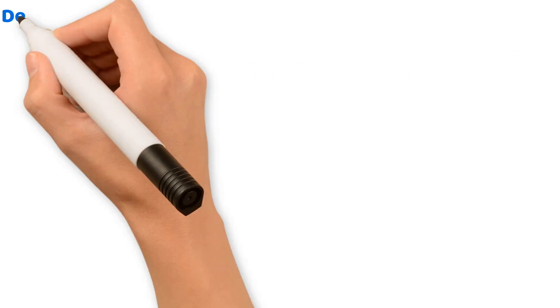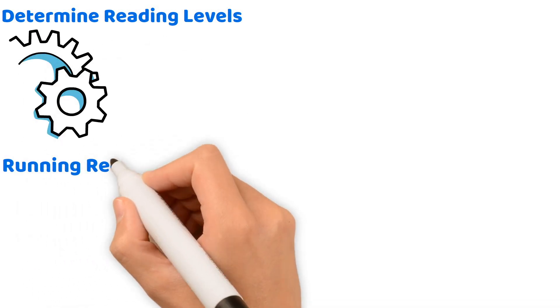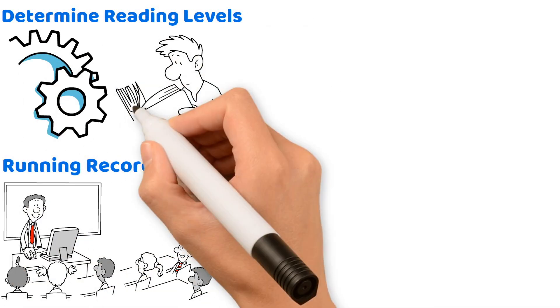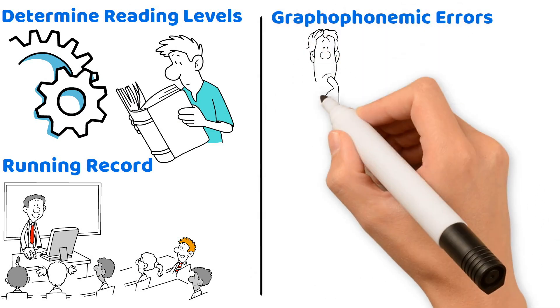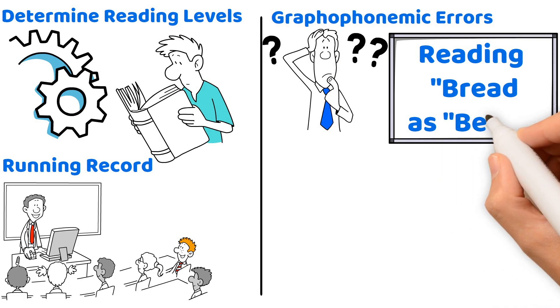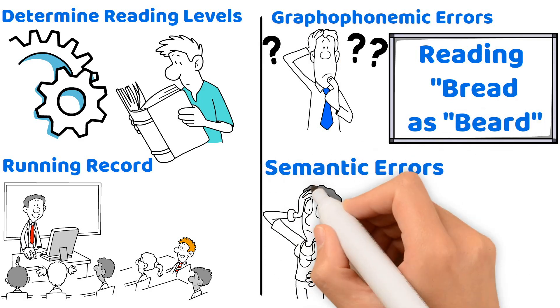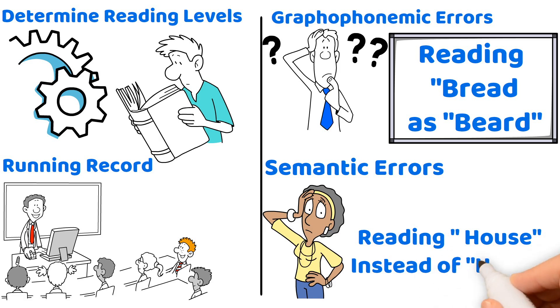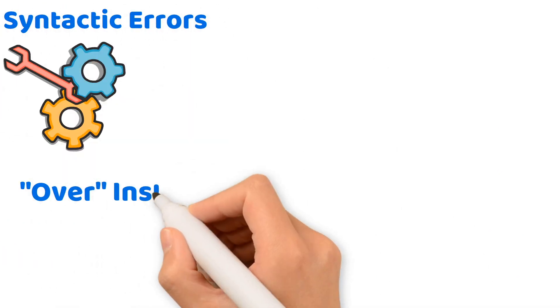To determine reading levels, teachers use a tool called a running record, where they assess a student's reading level by noting patterns of errors during reading. These include graphophonemic errors — confusions in sound-letter relationships, such as reading 'bread' as 'beard.' Semantic errors are mistakes in understanding meanings, like reading 'house' instead of 'home.' Syntactic errors are errors in sentence structure, such as using 'over' instead of 'under.'